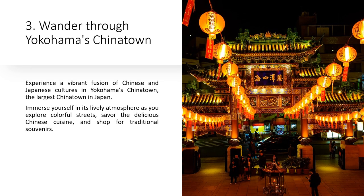Wander through Yokohama's Chinatown and experience a vibrant fusion of Chinese and Japanese cultures in the largest Chinatown in Japan. Immerse yourself in its lively atmosphere as you explore colorful streets, savor the delicious Chinese cuisine, and shop for traditional souvenirs.